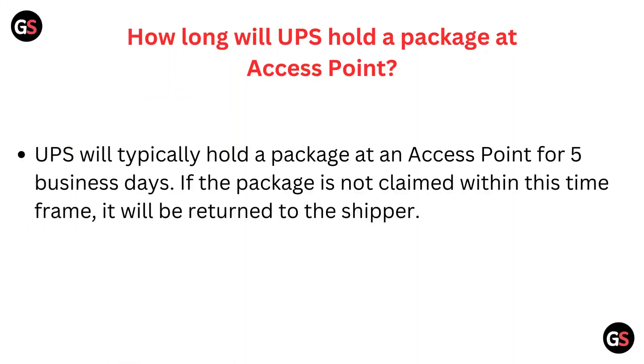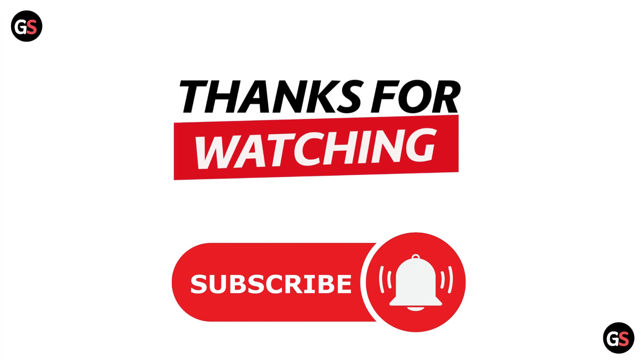UPS will typically hold a package at an access point for five business days. If the package is not claimed within this time frame, it will be returned to the shipper. Thanks for watching.